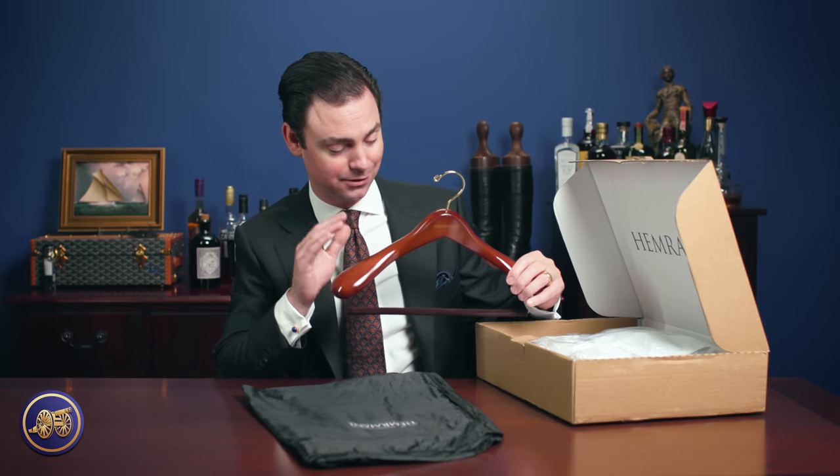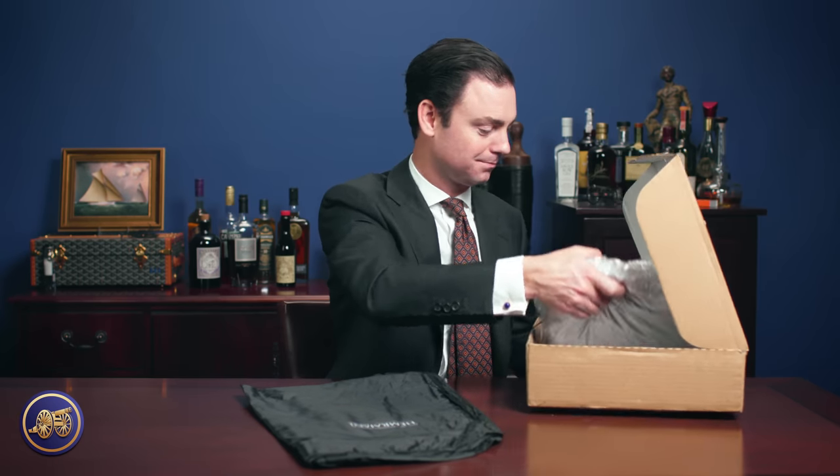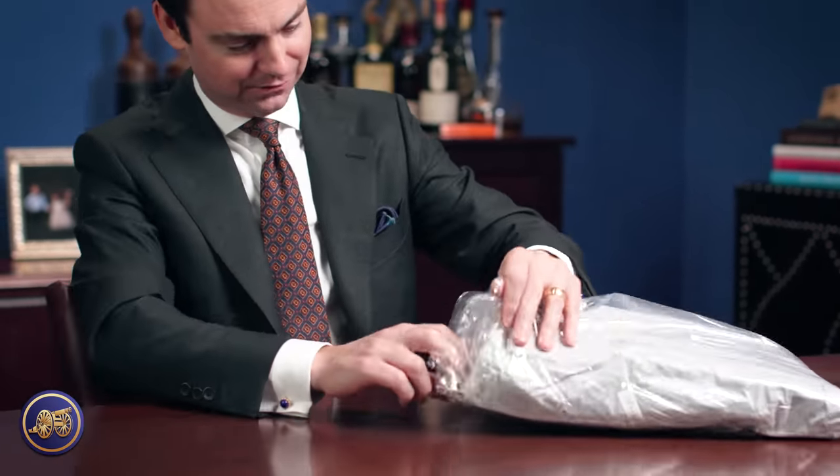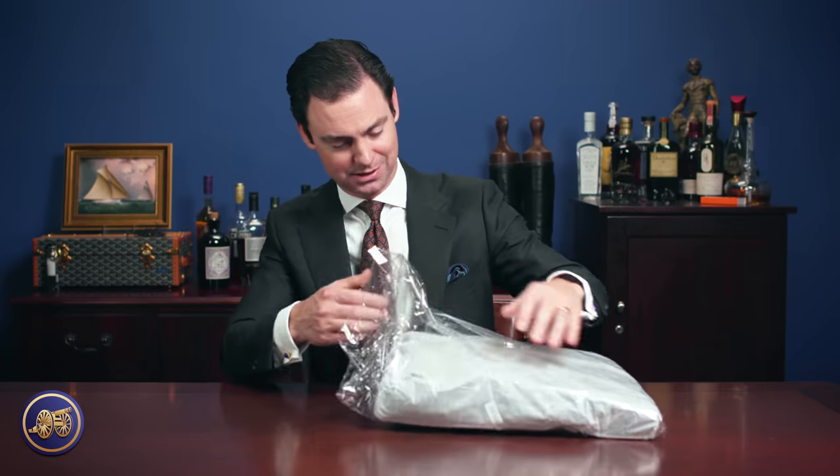Divij and the Himmerjani Brothers use all of our Kirby Allison hangers, so a beautiful hanger is delivered with their garments as one would expect. But let's get to the more important part — the garment at hand. Here we go, the latest production from Divij at Divij.com.